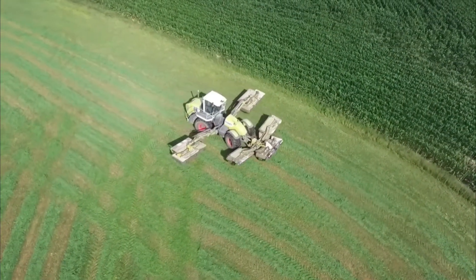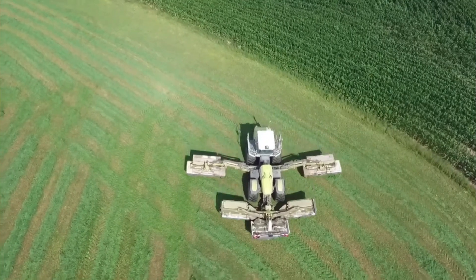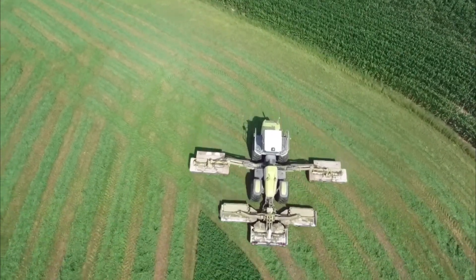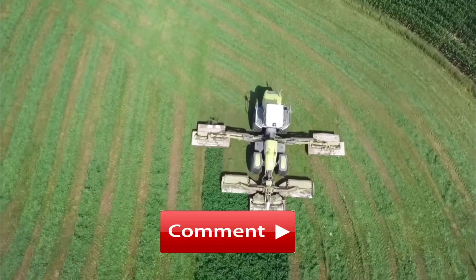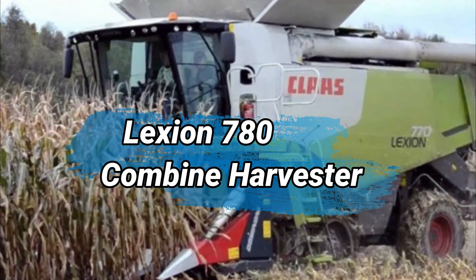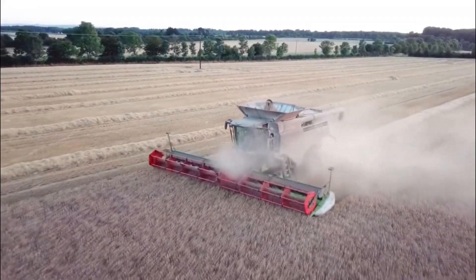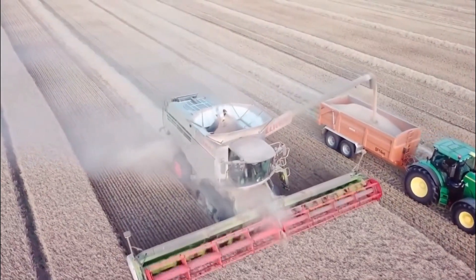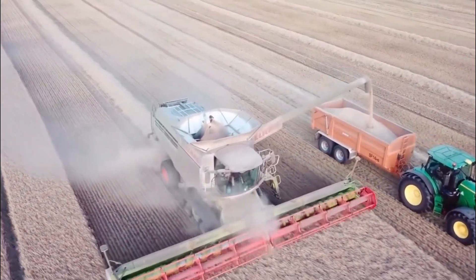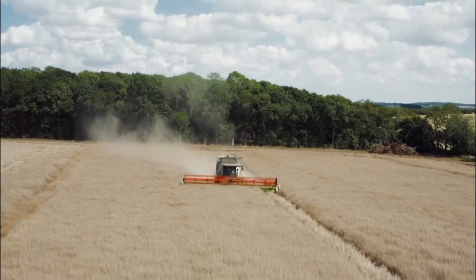What do you think will be the next groundbreaking innovation in agriculture that could further revolutionize farming practices? We would love to hear from you in the comments section below. Number 6: Lexion 780 Combine Harvester. The Lexion 780 is a high-performance agricultural machine designed to efficiently harvest various crops. Its powerful engine and adjustable cutting widths allow it to handle large fields with ease, reducing operational time and costs.